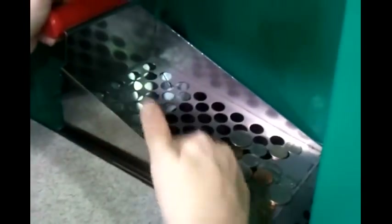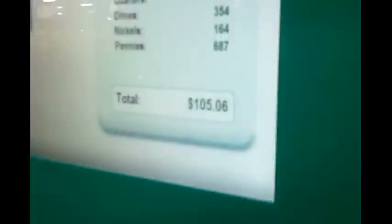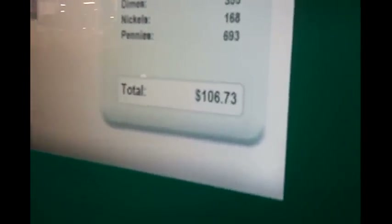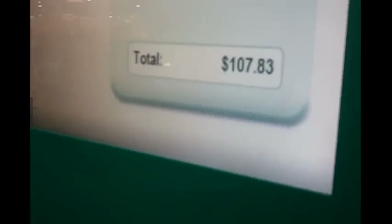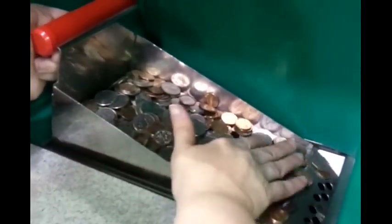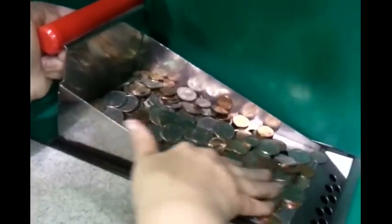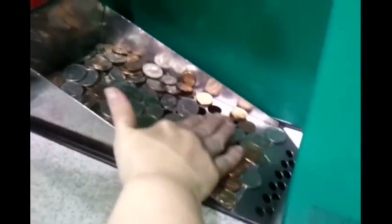This is, what, two years worth of change? This is two years worth of change. She just dumped the last bit of it in — oh no, she didn't get the last bit.